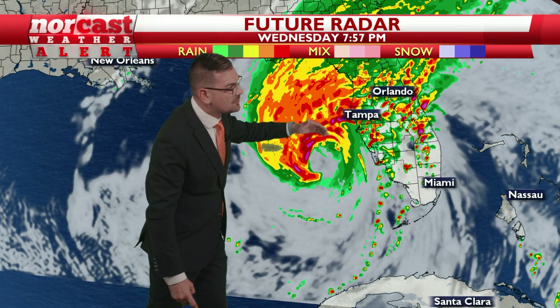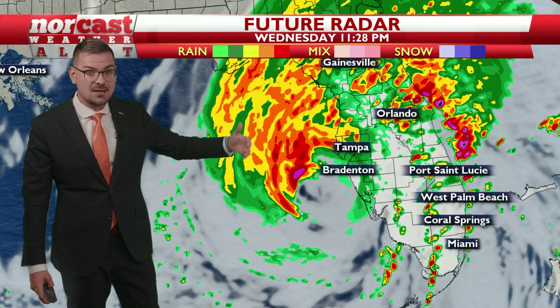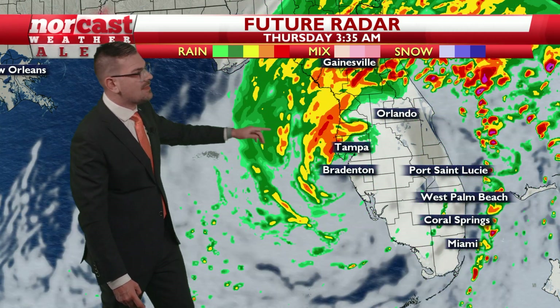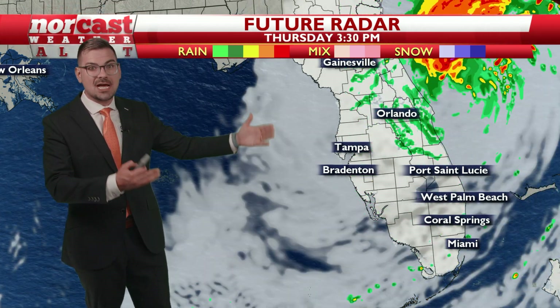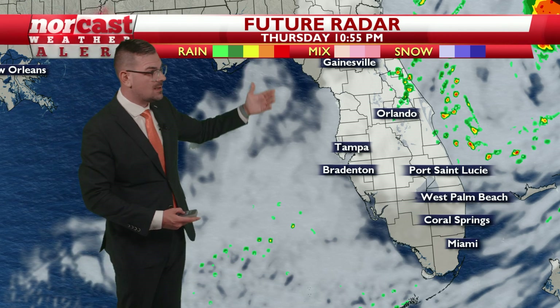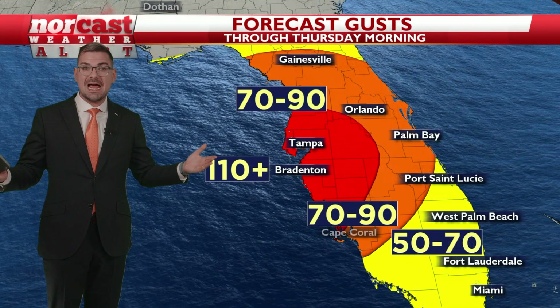The heaviest rain is going to be through central Florida, and that's where we can see 6 to 10 inches plus. Here comes the landfalling hurricane, and then it rockets across Florida, still maintaining hurricane status, I believe, until it ejects itself on the other side. It's out of your hair by Thursday afternoon and evening, and then things wind down.